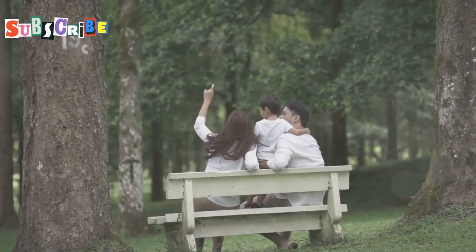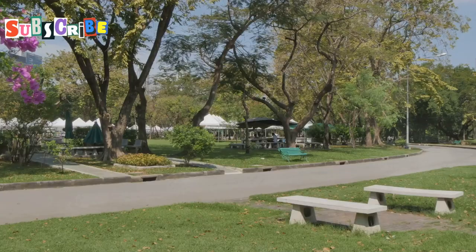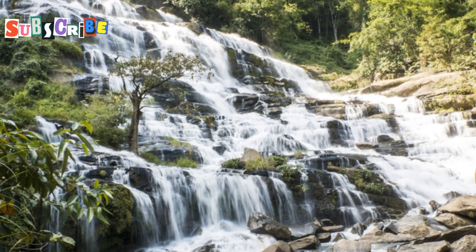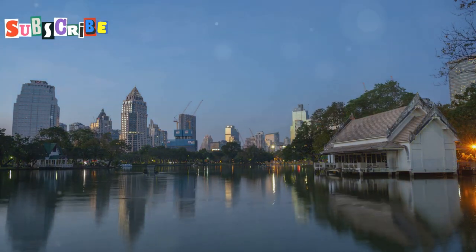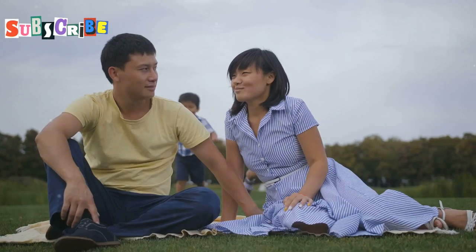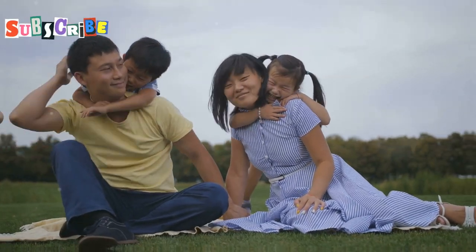Next up, we're heading to Nongbuak Hard Public Park, a little slice of paradise right in the heart of Chiang Mai. We're talking lush greenery, tranquil ponds, and waterfalls. Find a shady spot, kick back, and soak up the good vibes. If you're feeling active, they've got walking trails, outdoor exercise equipment, and paddle boats for rent. It's the perfect place to escape the hustle and bustle of the city and reconnect with nature.